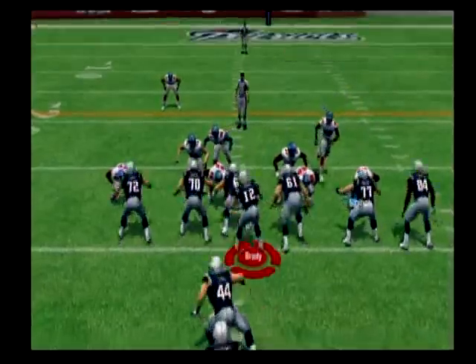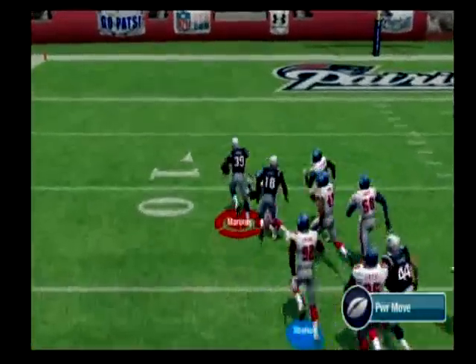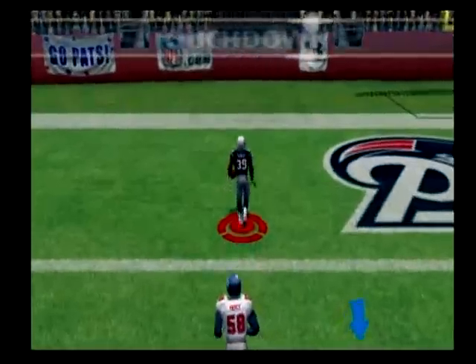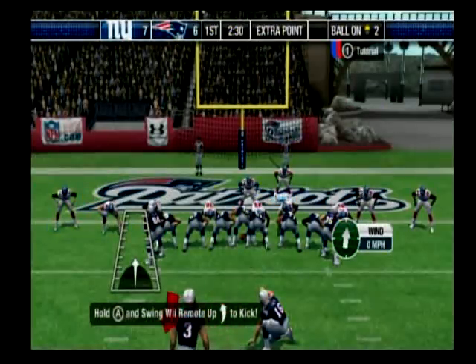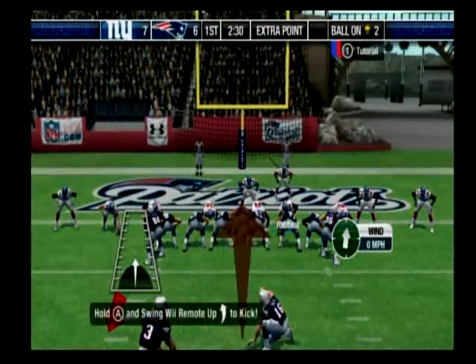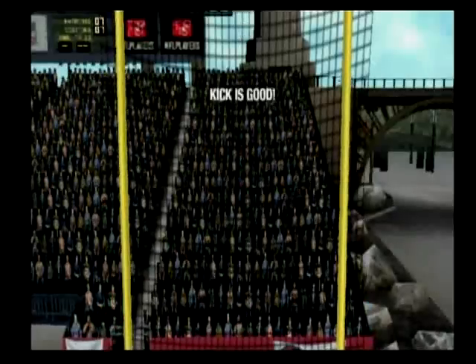Breaking free to the 10 — Touchdown! Great effort, clearing down the field and scoring. Number three comes in for the point after, which will knot it up. The extra point attempt is good.